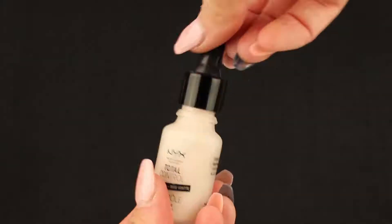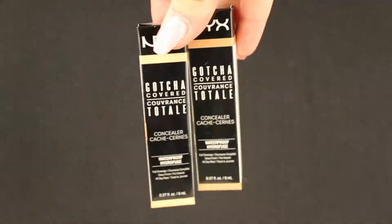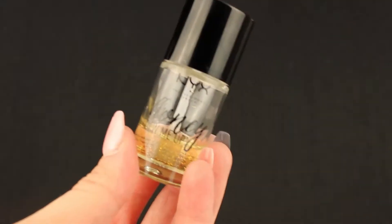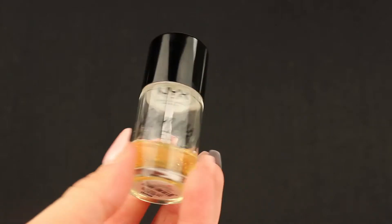Hi guys, I'm sorry for this late unboxing but I was so focused on my look. I hope you're gonna forgive me. Let's go! First we have the Honey Do Me Up primer — you can see that I love it really really much, it's so so good.